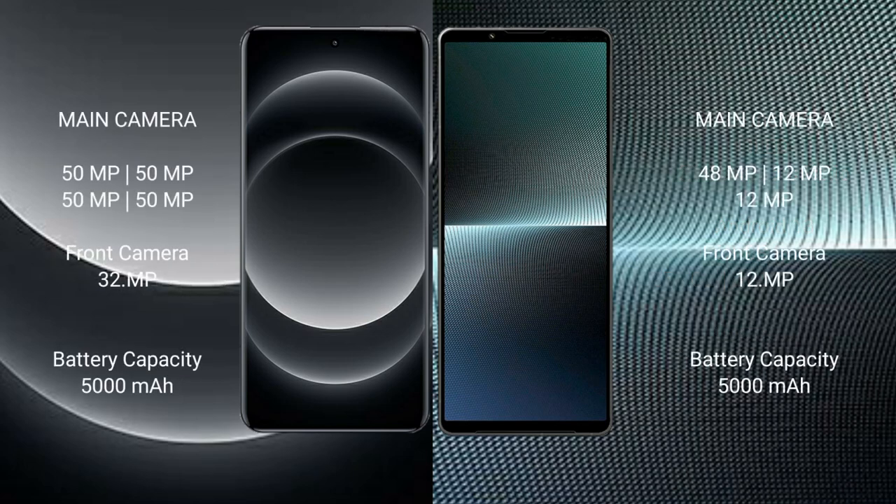Xiaomi 14 Ultra features a quad-camera setup with four 50MP cameras and a 32MP front camera. Sony Xperia 1 Mark 5 features a triple-camera setup with a 48MP main camera, two 12MP cameras, and a 12MP front camera.